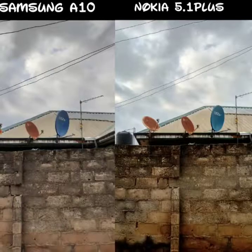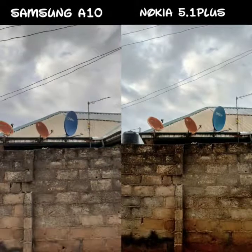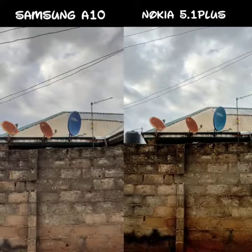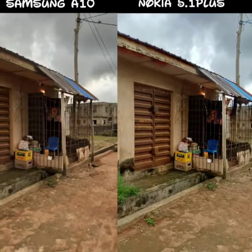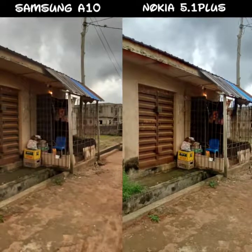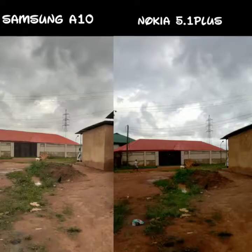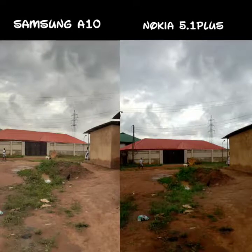Starting from this particular picture, the weather was cloudy and about to rain, so it has affected the pictures. I would like you guys to comment which phone takes a better picture. The Samsung A10 goes for ₦42,000 while the Nokia 5.1 Plus goes for ₦45,000–₦47,000.